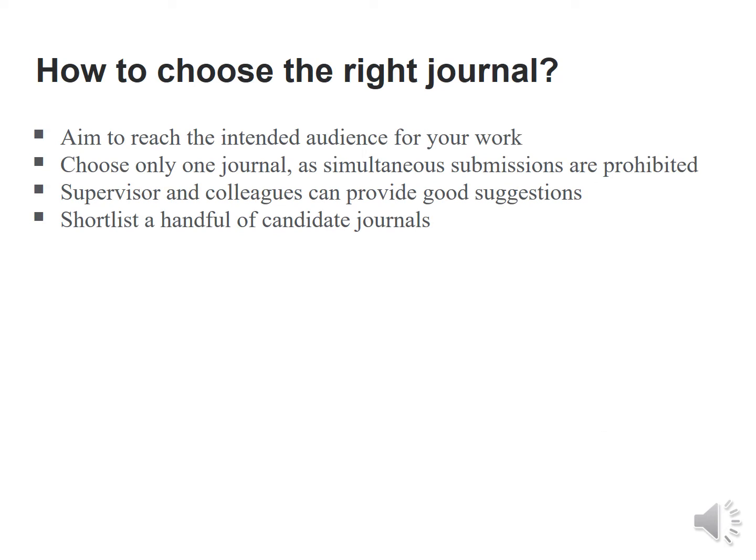How to choose the right journal is the next step. The aim to reach the intended audience of the work will answer this question. One should choose one journal, as simultaneous submissions are absolutely prohibited. Supervisors and colleagues could provide good suggestions, and then one could have a shortlist of a handful of candidate journals.